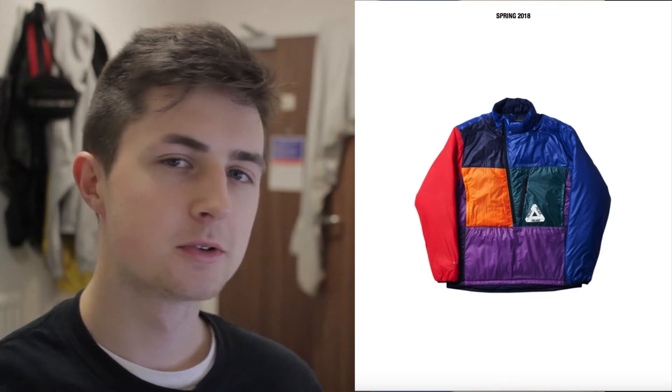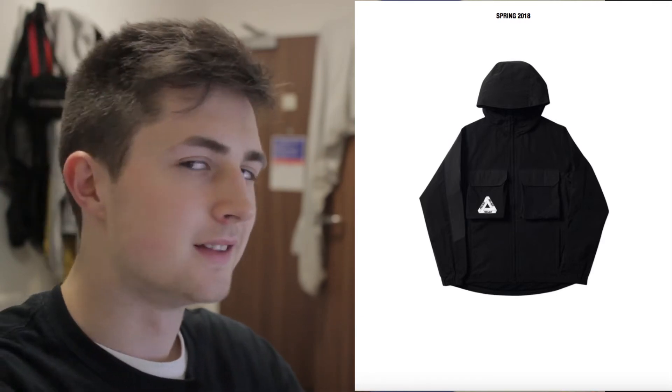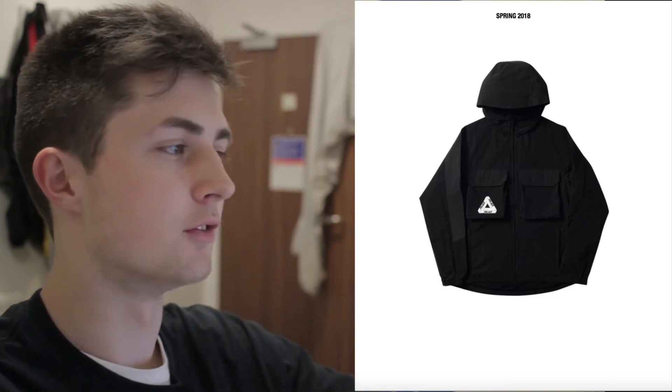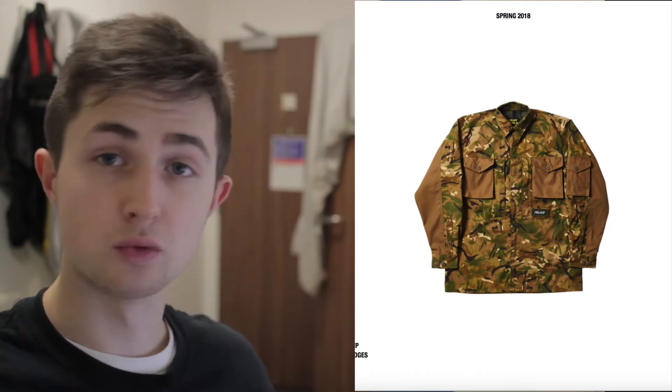I saw this jacket in the lookbook and thought it looked a little bit cool, but after some consideration that zip on the side looks really terrible — it looks like a bin bag. This is an example of Palace almost ruining clothes. There's no need for that triferg logo there. Apart from that, it's a really nice piece, especially the black colorway — one of the nicest jackets in this collection — but they've ruined it by putting a triferg on it.